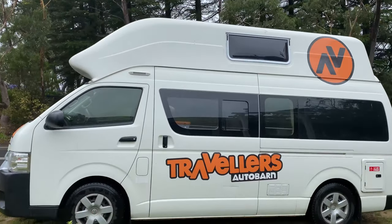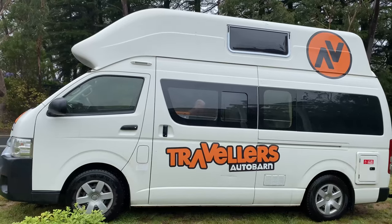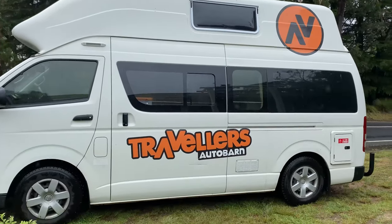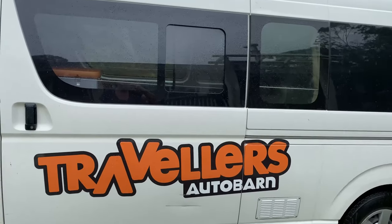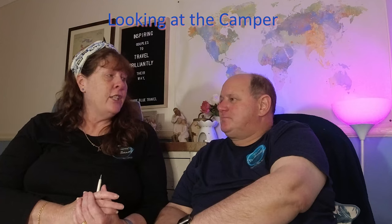One thing to note - the van was about six years old, so don't expect it to look pristine. There were quite a few scratches and dings that were already in it when we got it. It was nicely decorated and individualised. Definitely go for the full comprehensive insurance and make sure you go right around it before you leave so you know exactly what's already there.